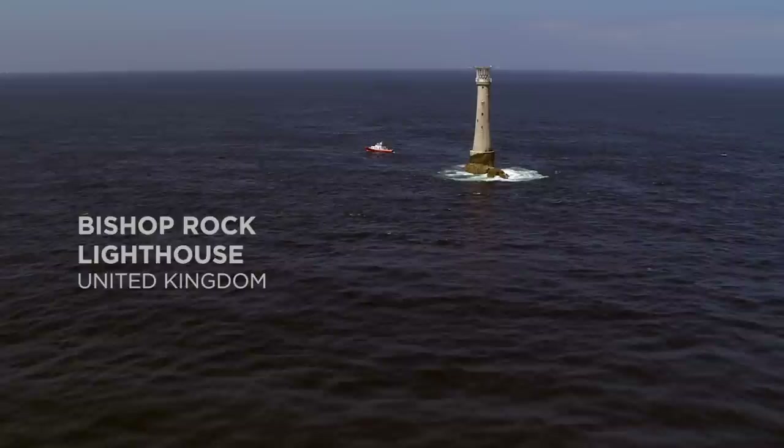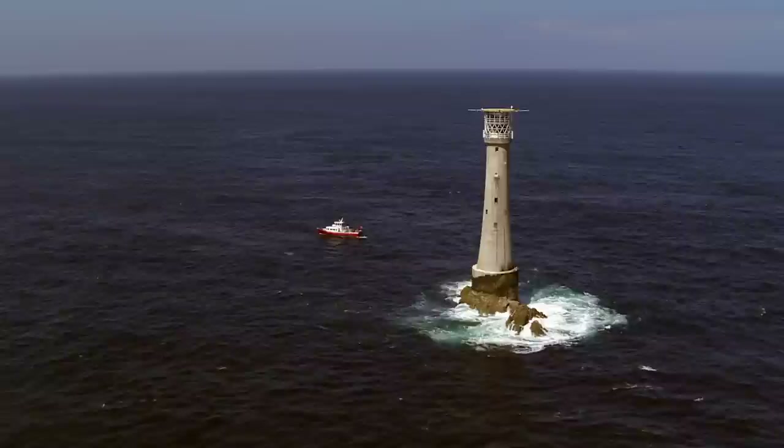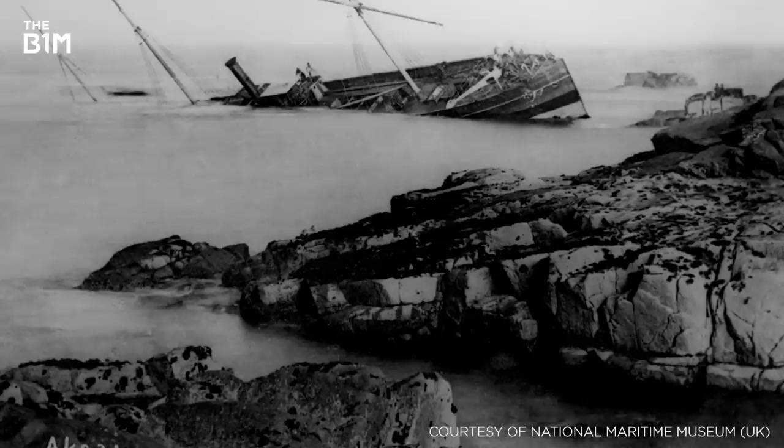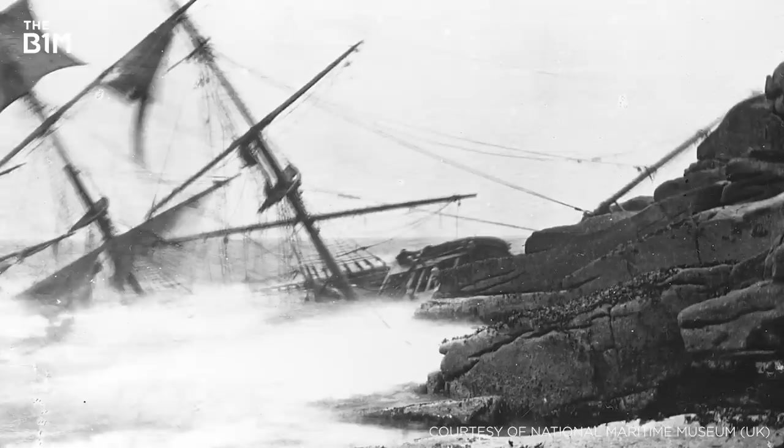Officially the smallest island in the world with a building on it, Bishop's Rock is the westernmost point of the Scilly Archipelago and lies 70 kilometres from the closest major town, Penzance, on the UK mainland. With the rise of shipping between Britain and North America in the 19th century, numerous vessels were becoming wrecked on the islands on the last leg of their journeys towards Britain, prompting the construction of the lighthouse.